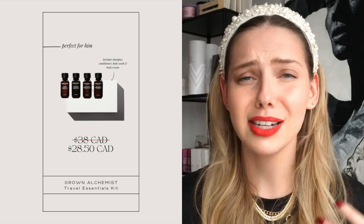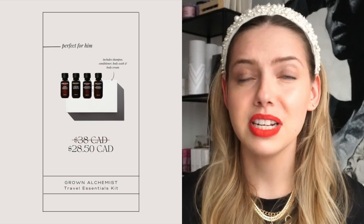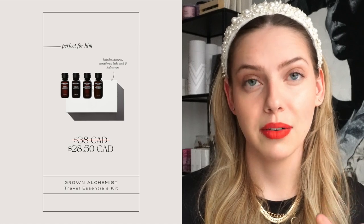Jumping to some fun gift ideas for yourself or your partner — Grown Alchemist is a great brand that appeals to a lot of different people. The packaging is minimal, not too feminine or masculine. A pretty budget-friendly gift, especially for someone who travels a lot, is the Grown Alchemist travel kit at around $28. It includes four travel-size products: shampoo, conditioner, body wash, and body lotion.